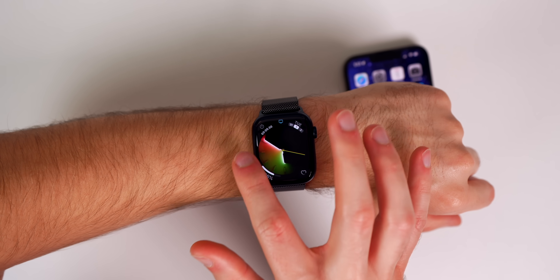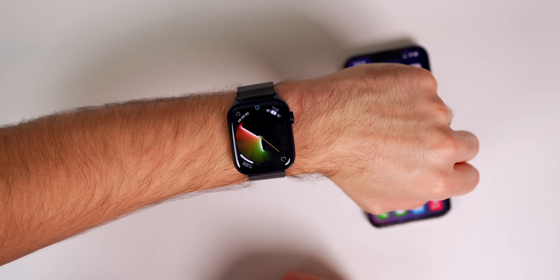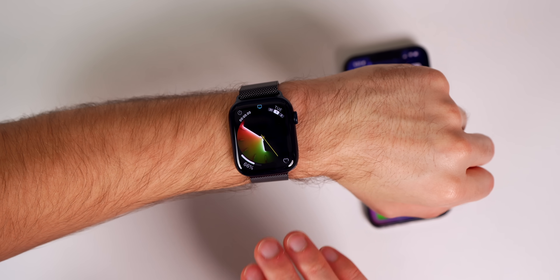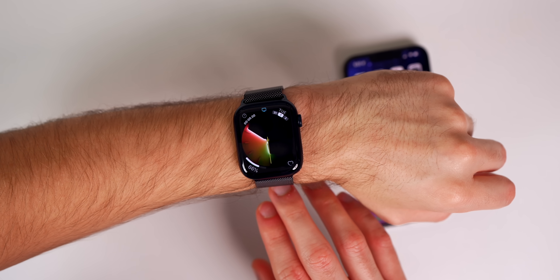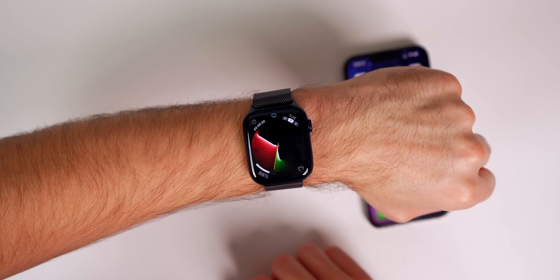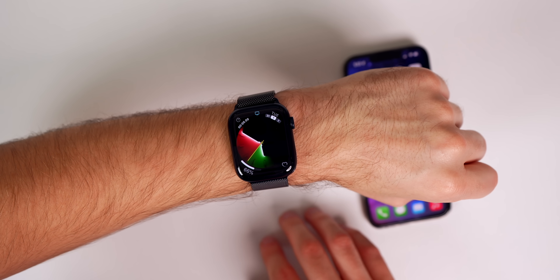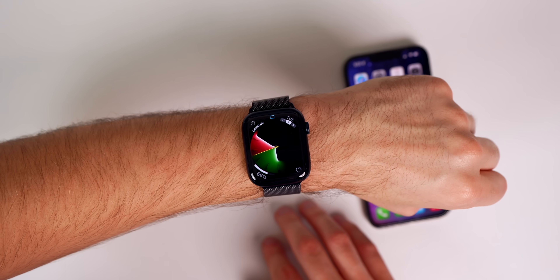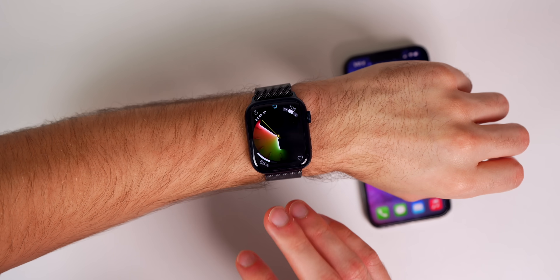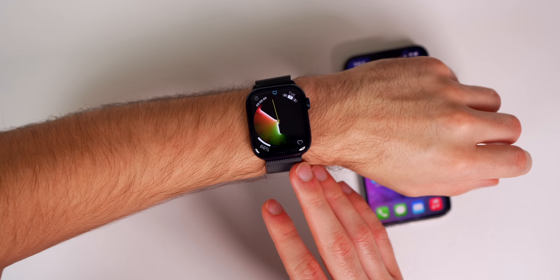As for whether you should update to watchOS 8.4.1, I would say if you had bugs on watchOS 8.4 you should definitely update, as it could very well fix some of those issues. If you had no bugs at all on 8.4, this update is not a must-download since there are no security patches. It's a recommended update just because it's nice to be on the latest version, but it's not a must-update in my opinion.